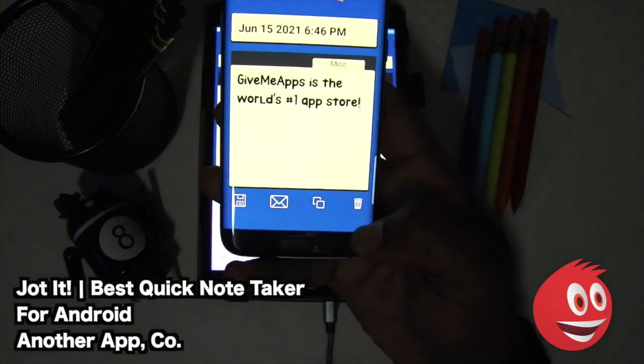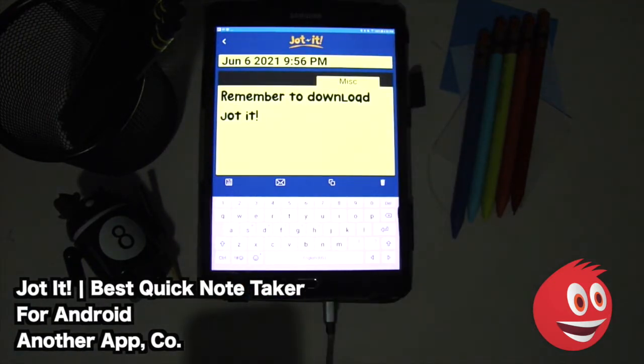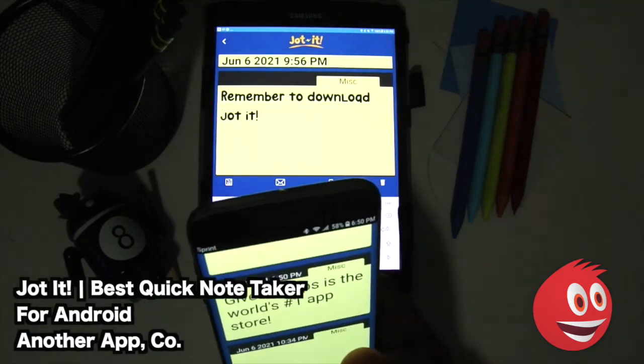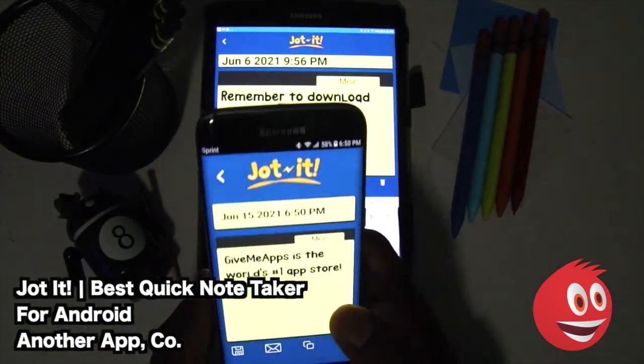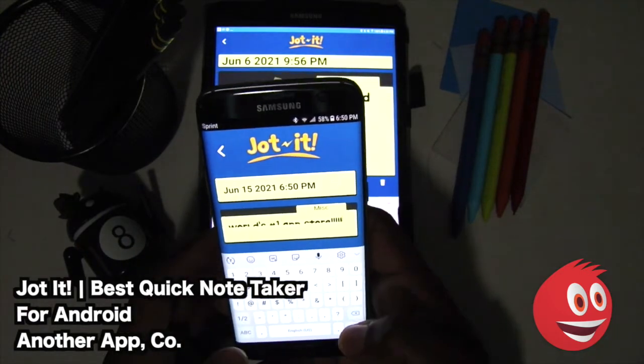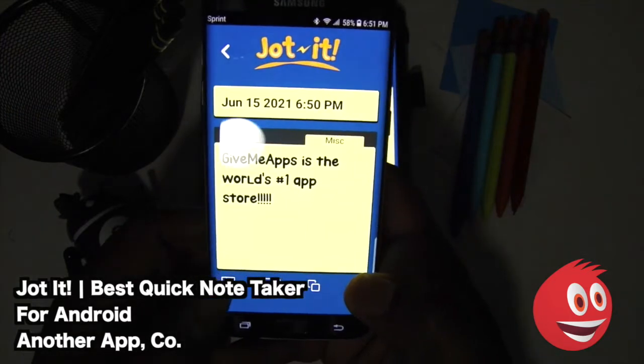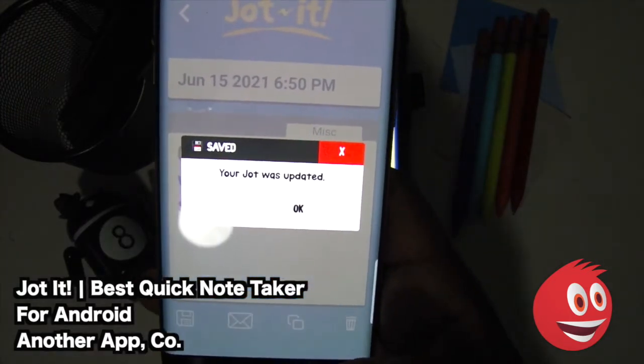We can also trash our jots by tapping on the trash icon. We're not going to do that right now. However, you can update the jots if you added something as an example — we're going to just add some more exclamation points. Boom. There it is. And take a look at that — it's going to say your jot was updated.